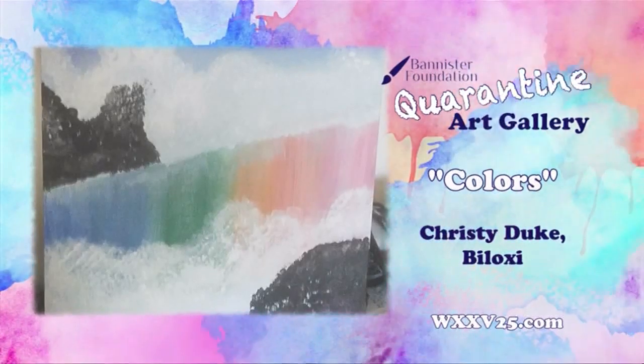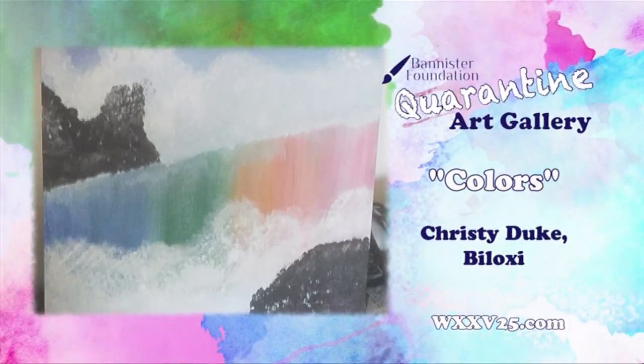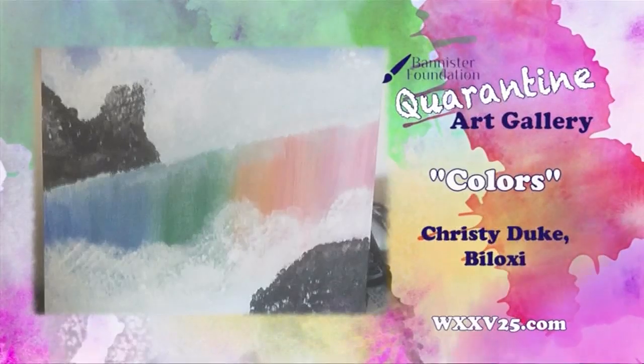And if you'd like to share artwork with us, just go ahead and find us online at WXXV25.com.